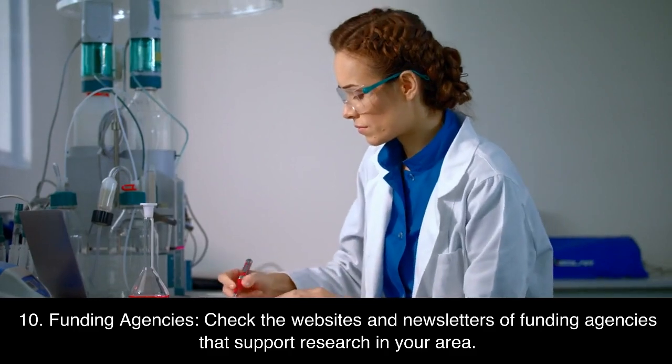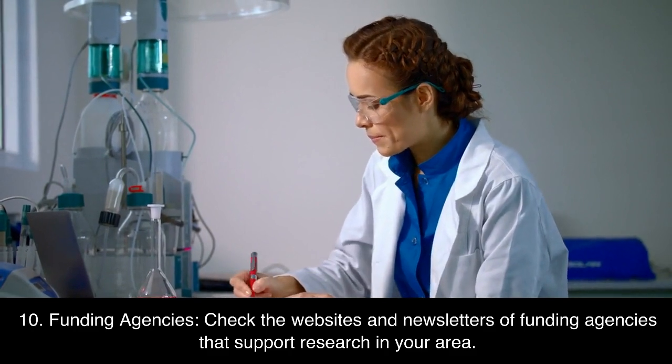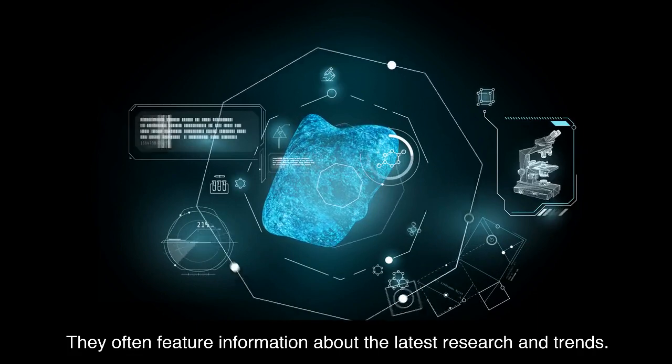10. Funding agencies. Check the websites and newsletters of funding agencies that support research in your area. They often feature information about the latest research and trends.